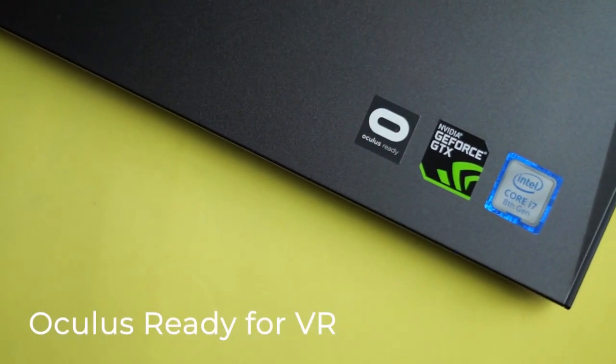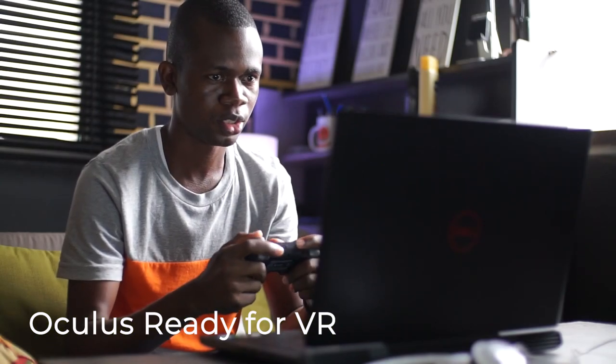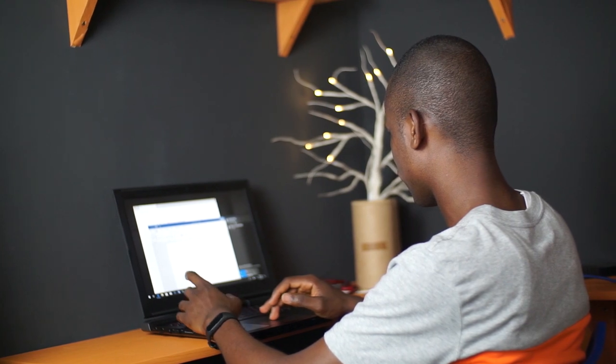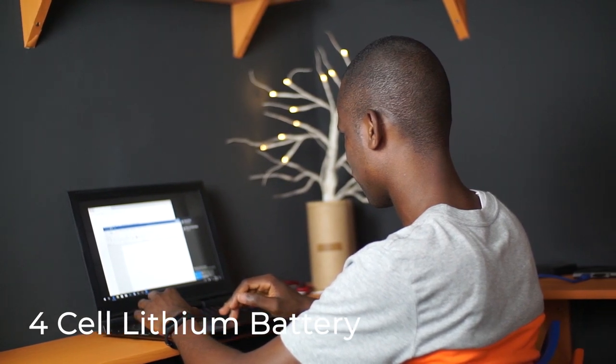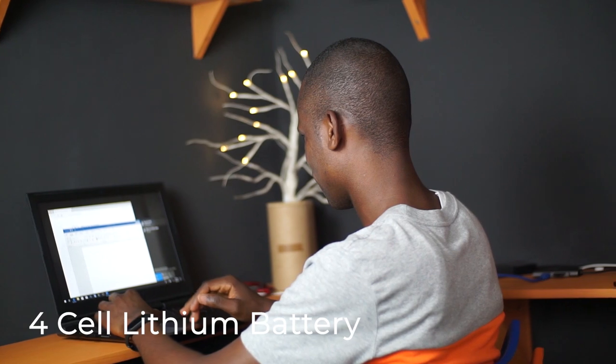This laptop is Oculus ready, which means virtual reality is part of its features. So if you've got the Oculus Rift from Facebook, you're ready to have a VR experience. What I like most about this laptop is its ability to last longer — I mean its battery life. It is a 4-cell lithium battery powered by a 19.5V 130W adapter.